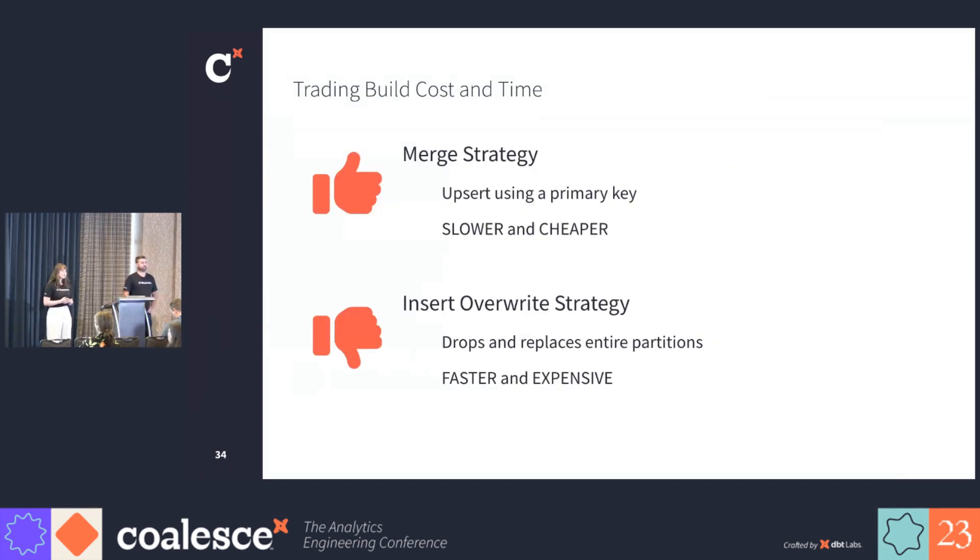We had to decide which incremental strategy to use. In our use case, the insert overwrite strategy was faster, but it incurred a significantly higher cost. This was because of the volume of data in each partition and our need to touch at least two partitions. Ultimately, the runtime increase associated with the merge strategy was significantly less than the cost increase associated with the insert overwrite strategy. And this is why we chose the merge strategy for our data warehouse.